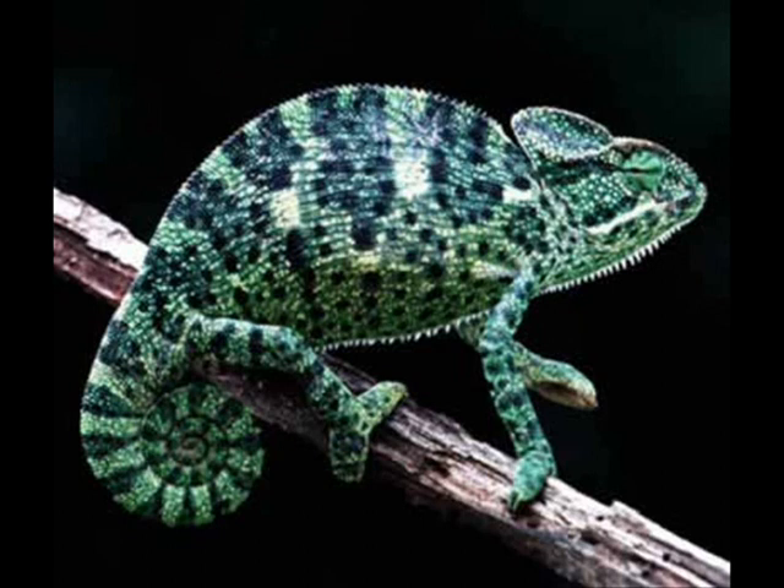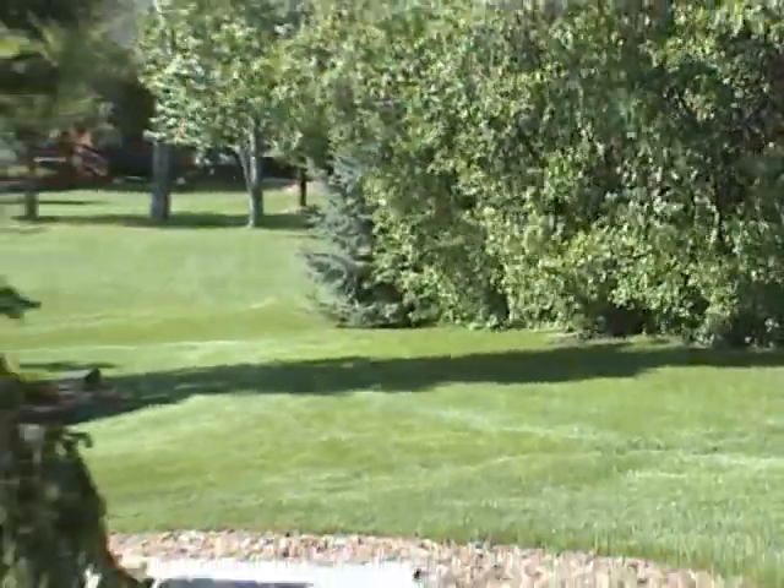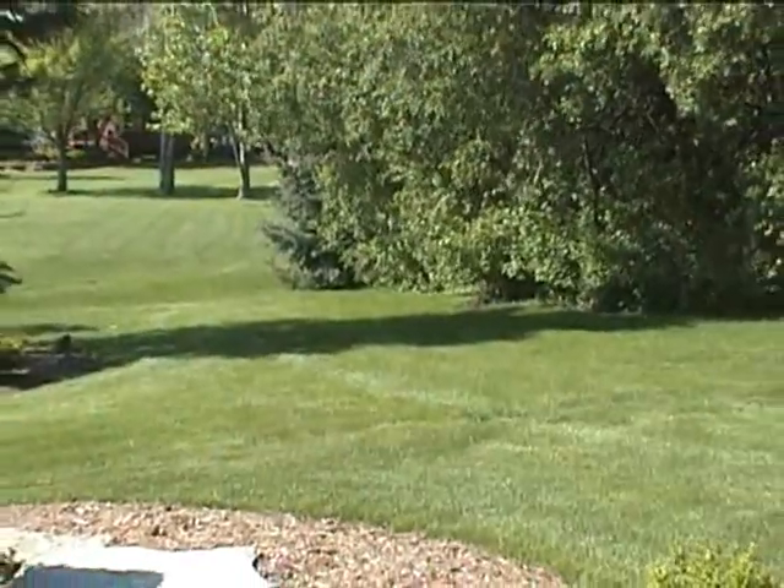Similar to the frog is the chameleon. There are over 100 known species of chameleons, but they all share the same amazing trait: the ability to change color. This fascinating camouflage maneuver is very successful in keeping the chameleon hidden from predators. As you will see here, this chameleon will momentarily change to match its surroundings, completely hiding it from view.